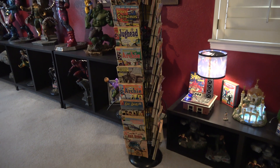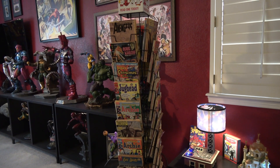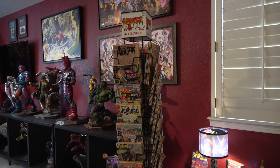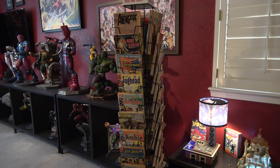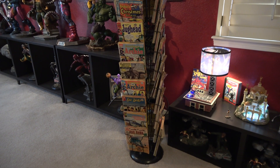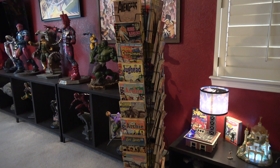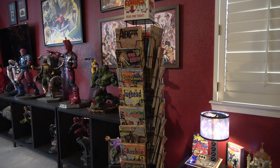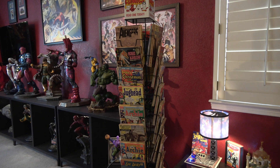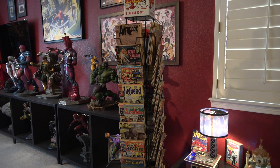Next to that is my third rack — one you've probably seen quite a bit. This rack has all raw comics, not in bags or sleeves — they're readers. There's a lot of Archie stuff, which is great for little kids who come over and want to grab a comic book and read it. There are also some odds and ends: Classic Illustrated, some Avengers — none of them in particularly good shape.